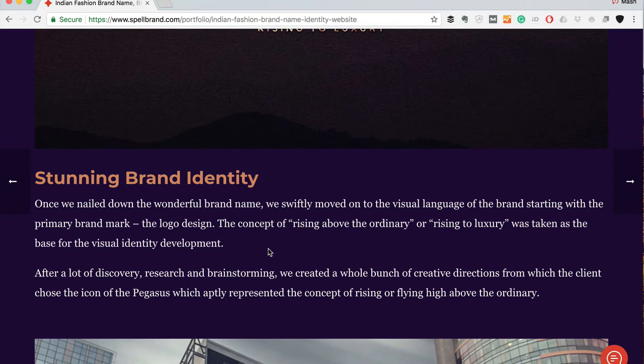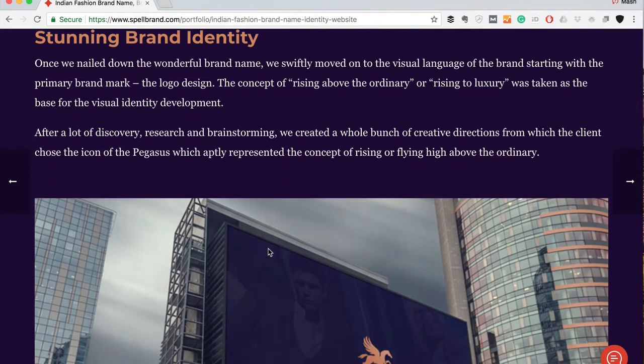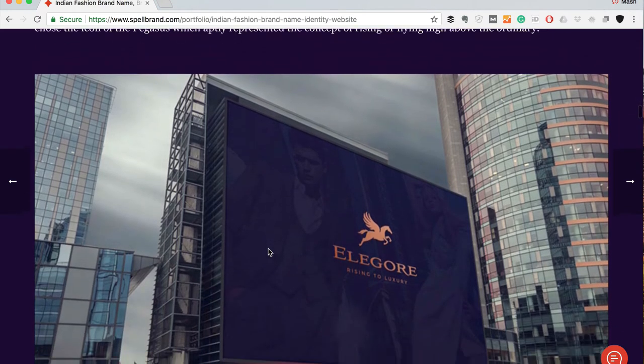After a lot of discovery, research, and brainstorming, we created a whole bunch of creative directions, from which the client chose the icon of the Pegasus — which aptly represented the concept of rising or flying high above the ordinary. The logo looks stunning: simple, elegant, and powerful. We chose an awesome font and customized it for this client. The color choice hints at luxury — going beyond and taking things to the next level is what we're communicating with this logo design.